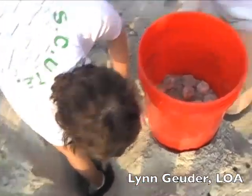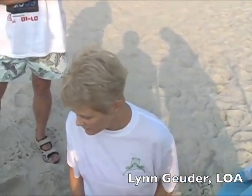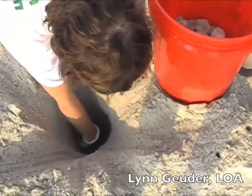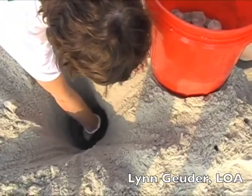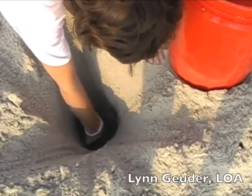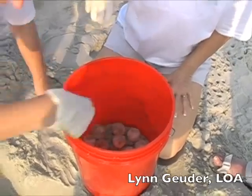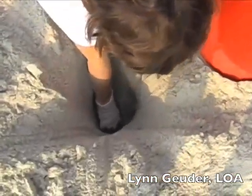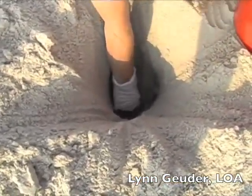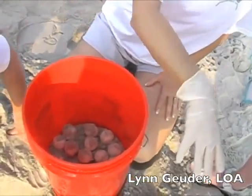Gaffin A has already dug a hole, a new nest for them, and we're now bringing the eggs up. We use gloves because we don't want to contaminate the turtle eggs with any type of bacteria that we may be carrying, and at the same time we don't want to get any salmonella in case there's an egg down there that might be broken and the yolk is free. Gaffin A is bringing them up just like a crane would bring something up.